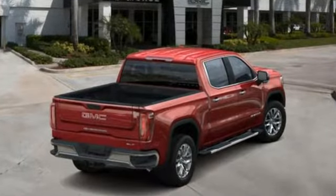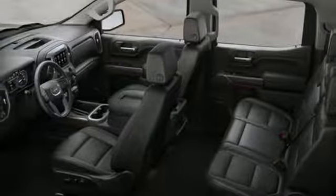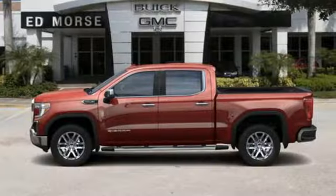Streaming audio, power tilt-down heated mirrors, heated and ventilated leather bucket seats, auto-dimming rear view mirror, doors and push button start proximity key, dual zone climate control, V8 engine, trailer brake controller, gas pressurized shocks and automatic transmission.